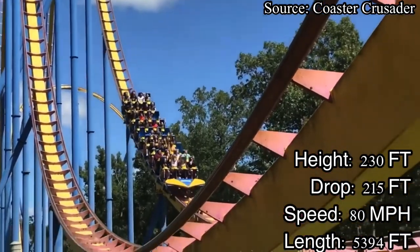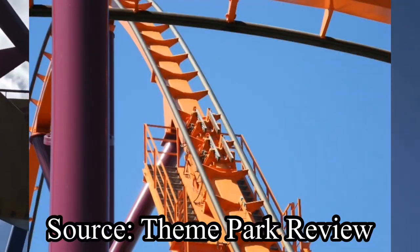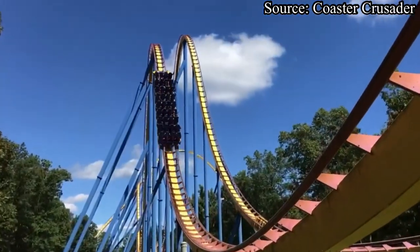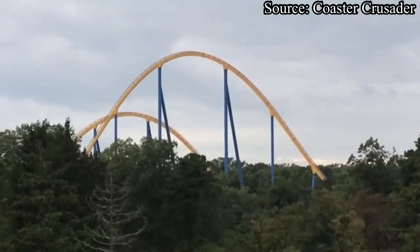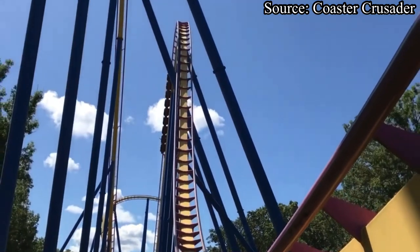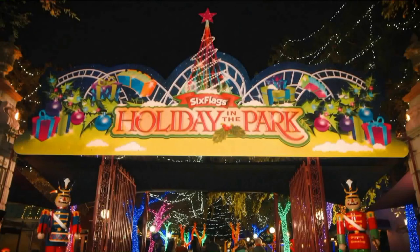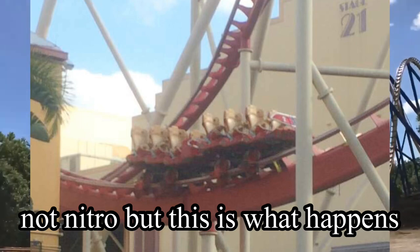Before we wrap this video up, I just want to talk about a few quirky things with Nitro. Nitro has three fixed magnetic trim brakes, and if you don't know what fixed magnetic trim brakes are, they are brakes that slow down the train to a desired speed. They cannot fully stop the train, instead only slow them down. And when a brake is fixed, that means its only position is on, so no matter the temperature or weather, it will always be on. This can be an issue when Nitro operates during the park's Christmas event, Holiday in the Park. Nitro has valleyed on multiple occasions due to these brakes.